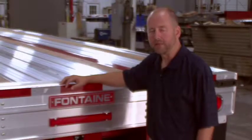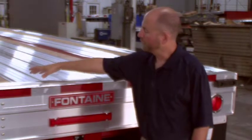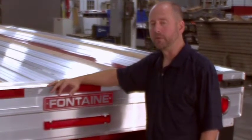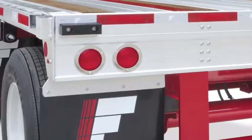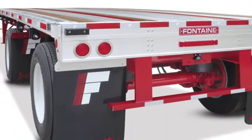We've gone to great lengths to enhance the design of the rear of our flatbed trailers. The Infinity trailer utilizes an additional cross-member at the rear, which increases stability and durability over time. In addition, the Infinity electrical system is a modular, fully-sealed LED light system and includes an industry-leading five-year warranty.